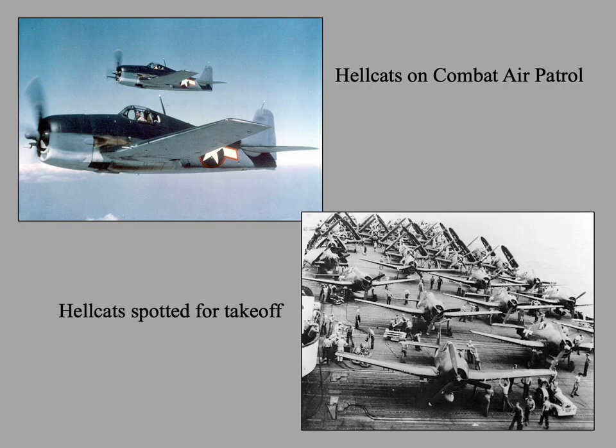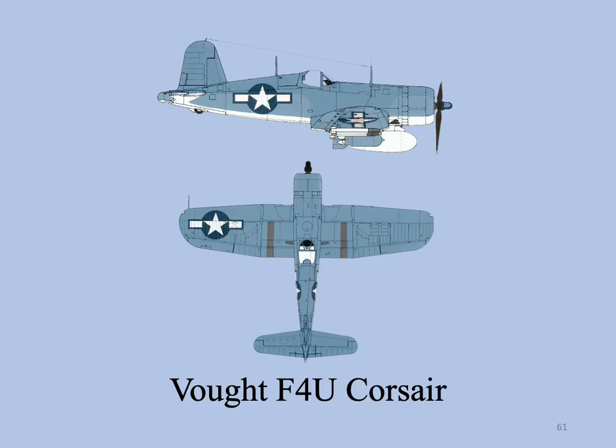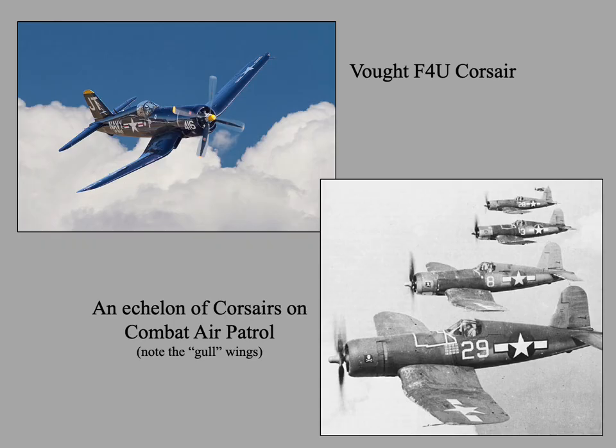This is a pair of Hellcats on combat air patrol — one of its primary missions — and several Hellcats spotted for takeoff. The Corsair was designed and operated as a carrier-based fighter bomber and entered service in large numbers with the U.S. Navy in late 1944 and early 1945. It quickly became one of the most capable carrier-based fighter bombers of World War II. Some Japanese pilots regarded it as the most formidable American fighter of World War II, and its naval aviators achieved an 11-to-1 kill ratio.